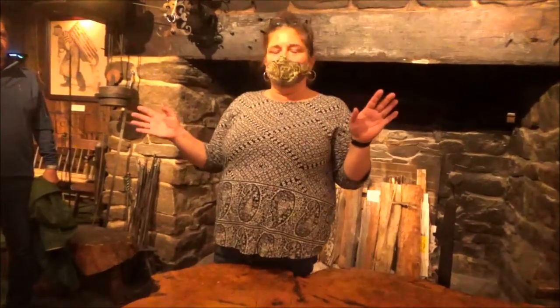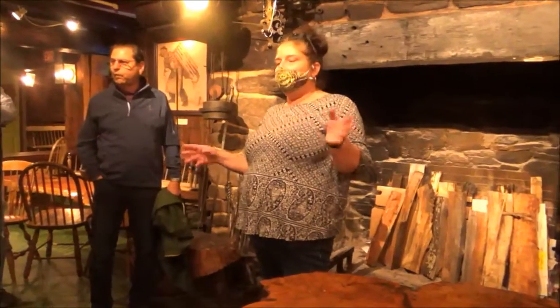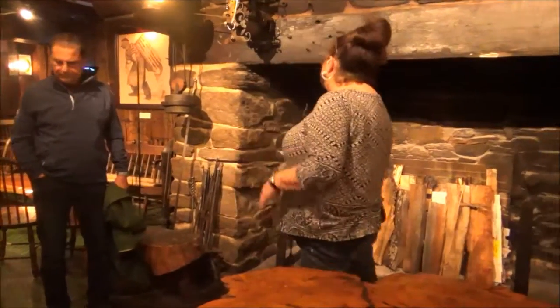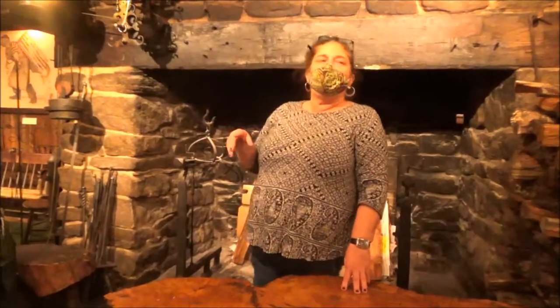This is the original barn — this is underneath the barn, and this is where the animals were. We changed it over, put in the floor, and also put in this fireplace. But every year we do an event just like what you had for dinner tonight — we call it the fireplace feast.